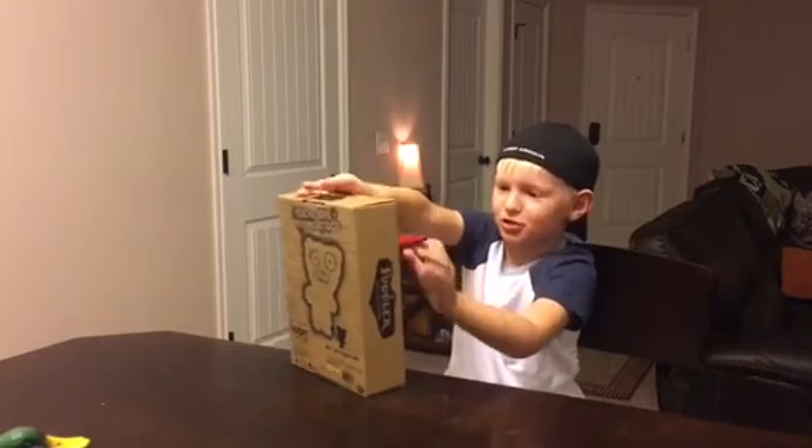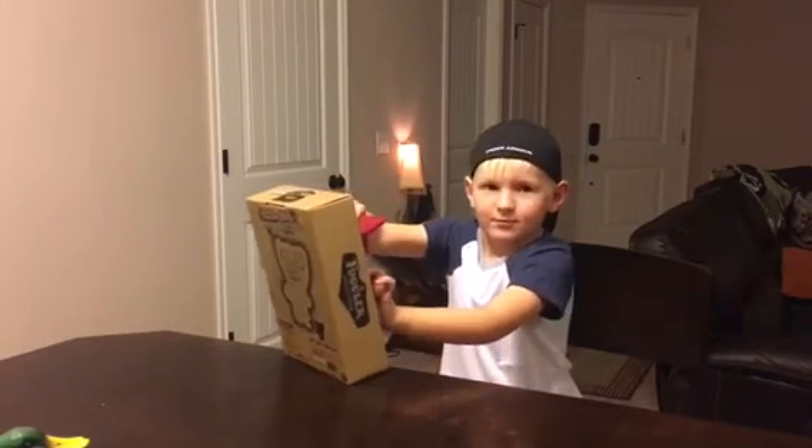Guys, this is way too hard. I'm not strong enough.